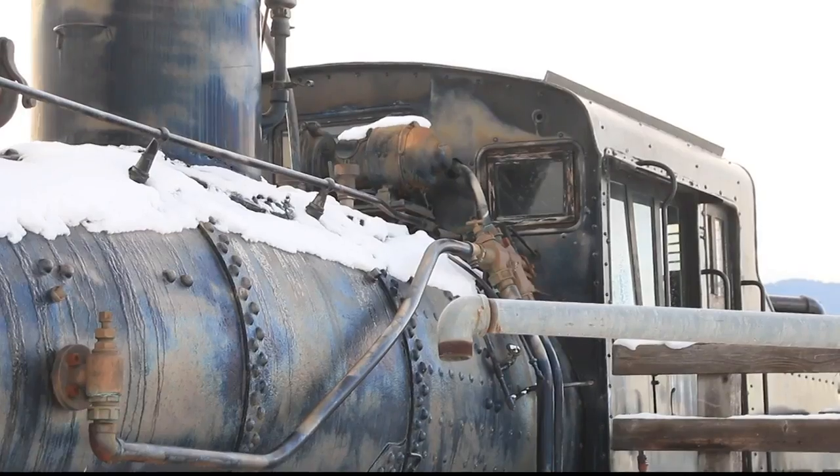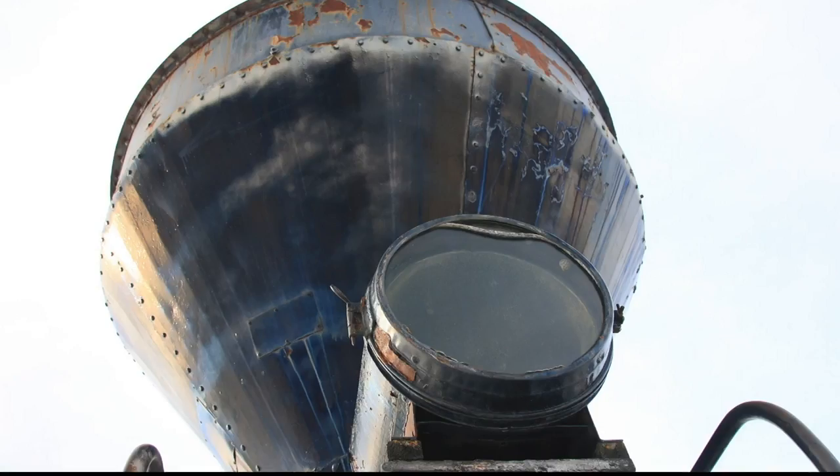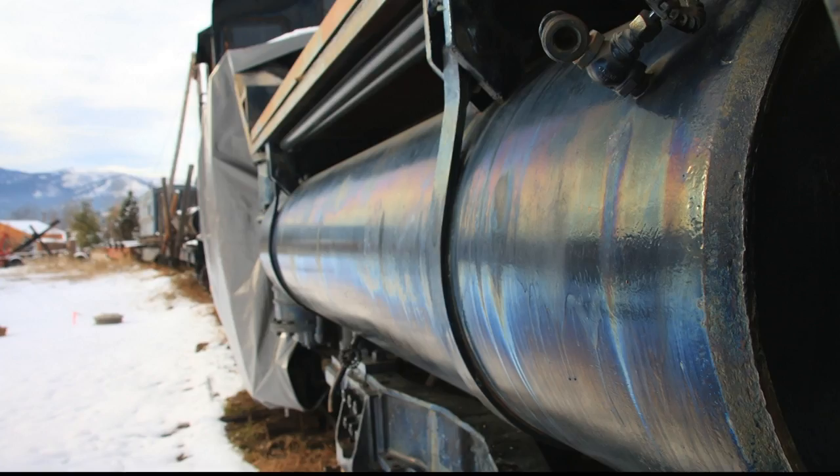Not only did the drive meet the goal, but it surpassed it, raising over $28,000. Museum spokesperson Jesse Rogers says the museum and Engine 7 volunteers wholeheartedly thank everyone for supporting that fundraising drive.